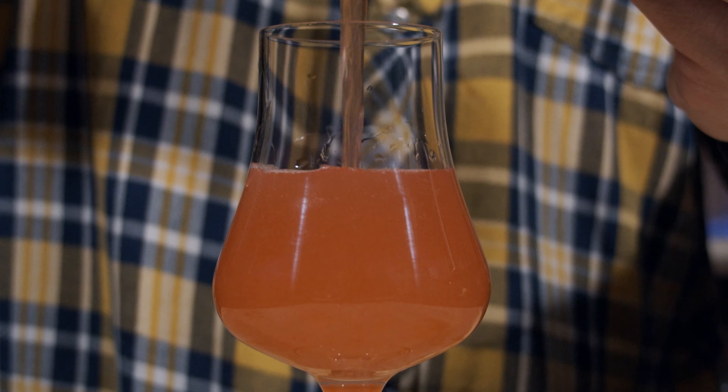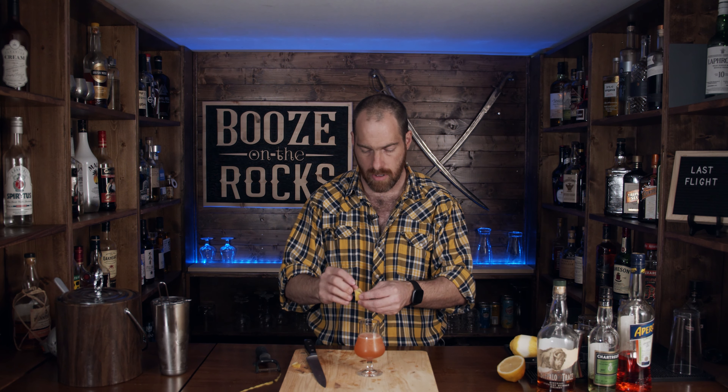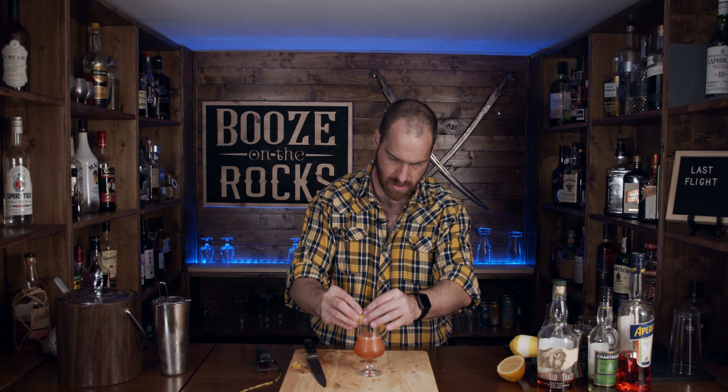I almost forgot to cut a peel for the garnish. The recipe doesn't actually call for a garnish, but I feel like doing something nice. I'm trying a new garnish — a parallelogram shape. We'll give it a bit of a twist and cut down the center. Look at that — simple, easy, decorative. It's nice and tiny.